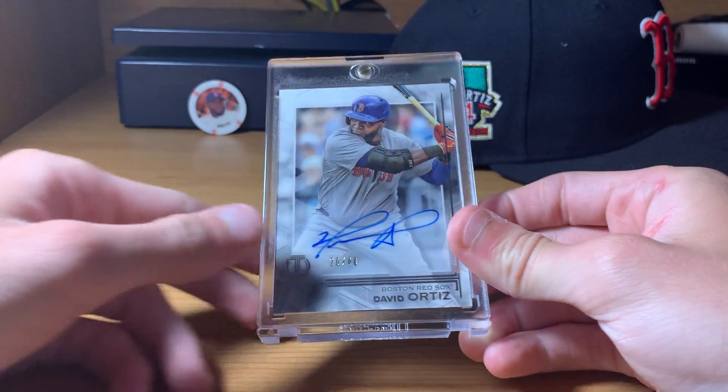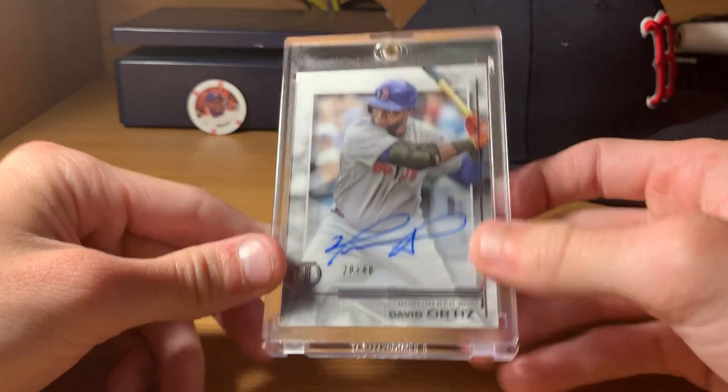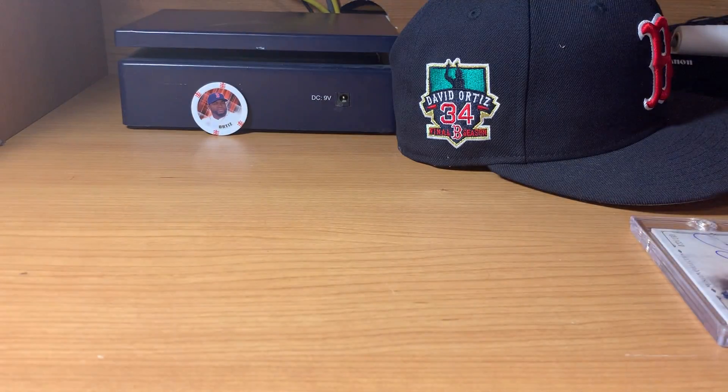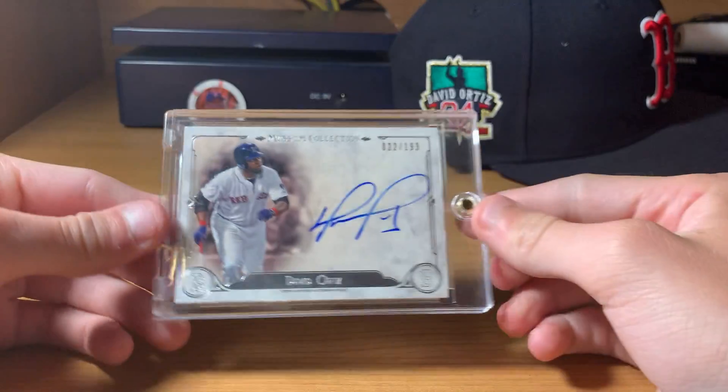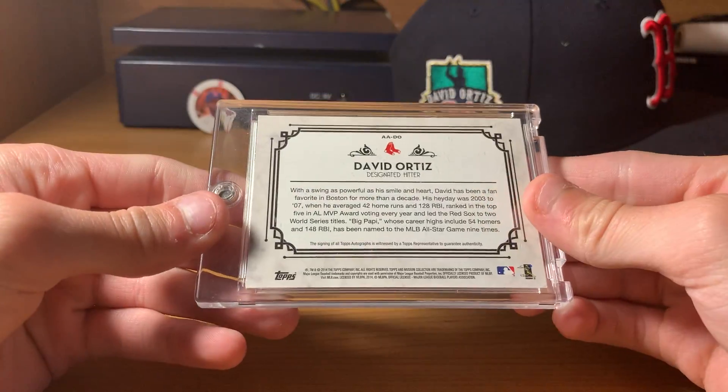Another Tribute from last year, numbered out of 40. Just the base one, but I really like that card. And the last one for this video is a Museum on-card auto out of 199 from 2014.